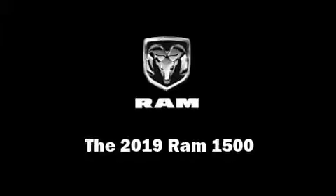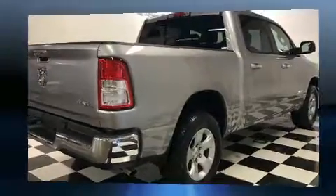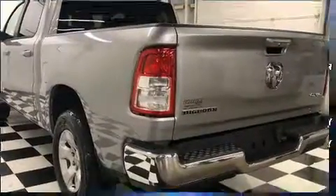Get excited about the 2019 Ram 1500. The following features are included: a tachometer, a leather steering wheel, a trailer hitch, and remote keyless entry.